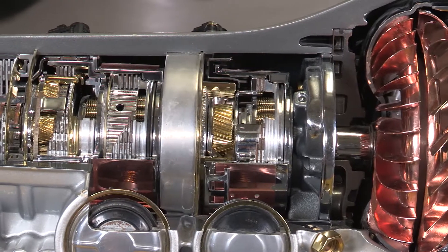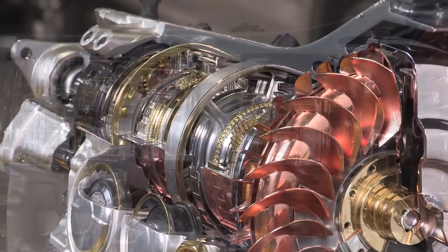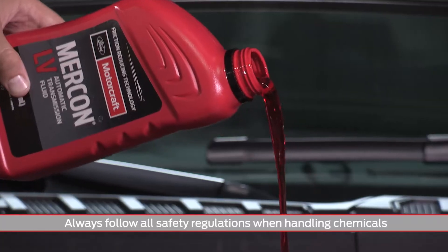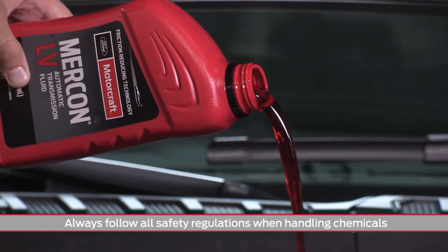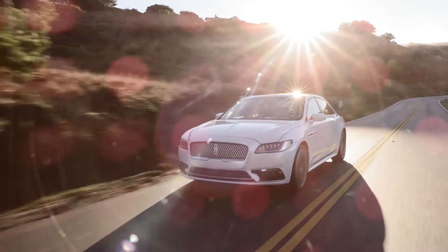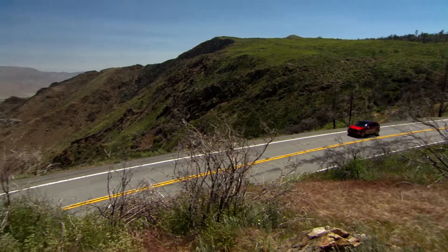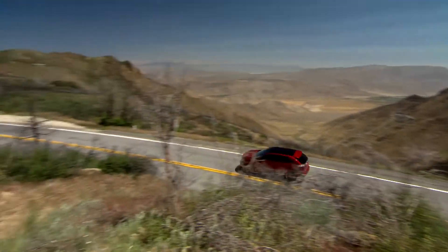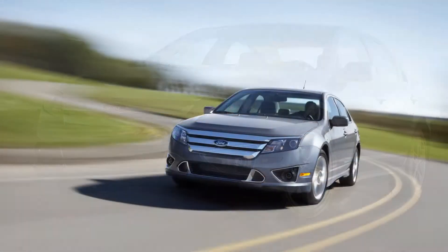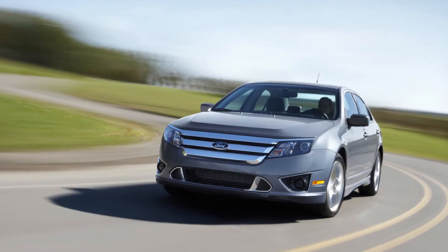First, consider transmissions. Typically, a well-maintained transmission will not need to be flushed. Simply change the fluid at the correct interval to maintain the transmission. For many Ford, Lincoln, and Mercury vehicles today, that interval is every 150,000 miles. For example, a 2010 Fusion has a transmission change interval of 150,000 miles.